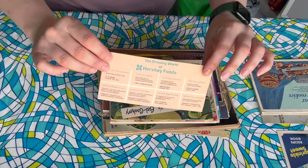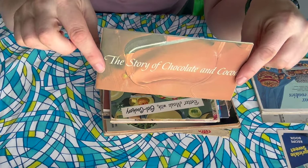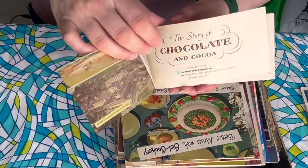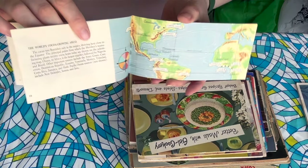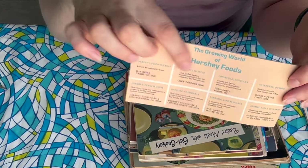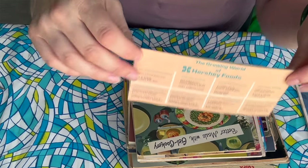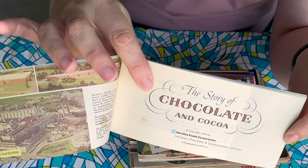We have something from Hershey's — The Story of Chocolate and Cocoa. Look how skinny this is, it's like an actual storybook. Did they give this out at Hershey Park or something? I'm not really seeing recipes but I still love it. I don't know exactly when this came out — I didn't find a year yet, but it's got all these divisions of Hershey Foods. Oh, I did find a year — it's 1968.